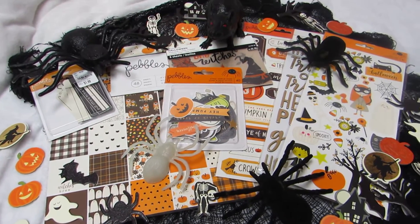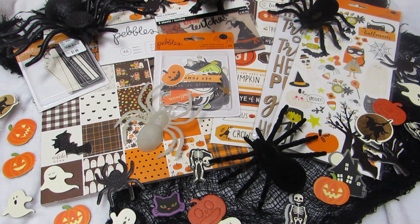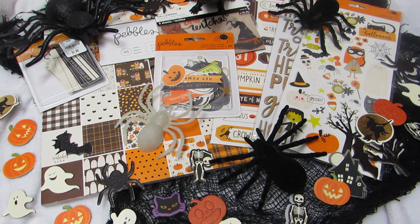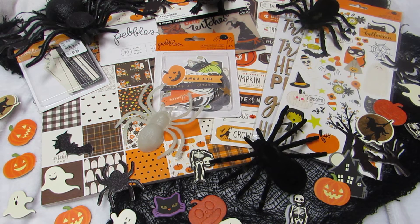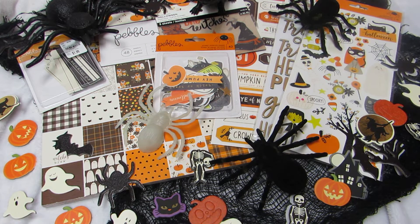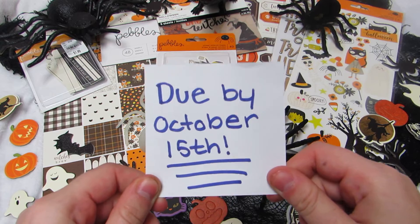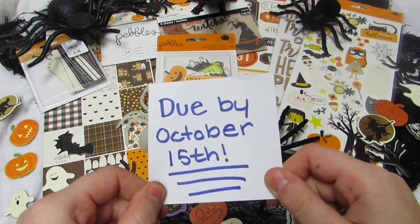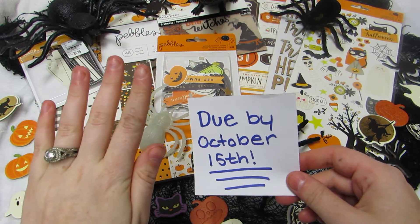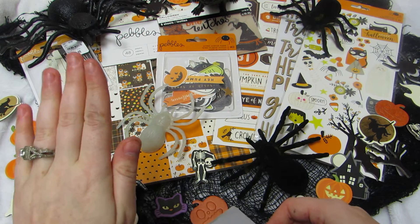This is a large challenge all about binder mail, and I know you guys love my challenges. The due date is October 15th, so putting this out August 1st gives you two and a half months. There are two options in this challenge — you choose option one or option two, and you're eligible for the corresponding prizes.